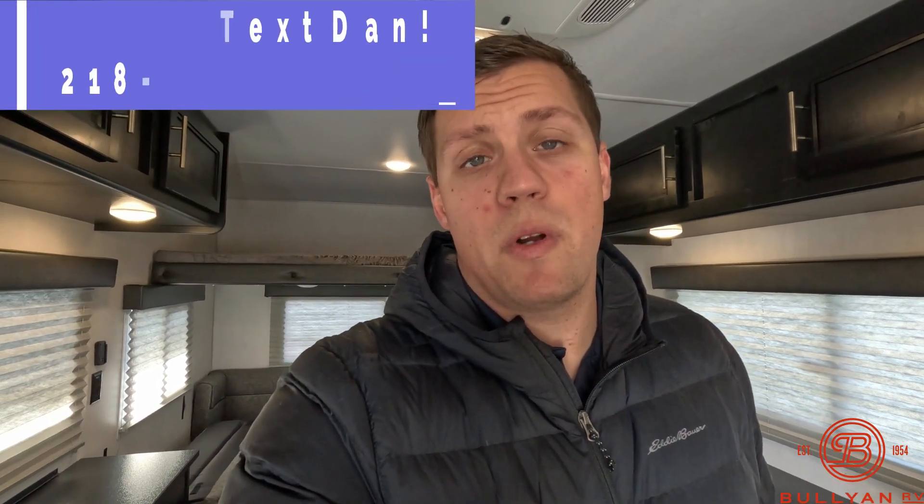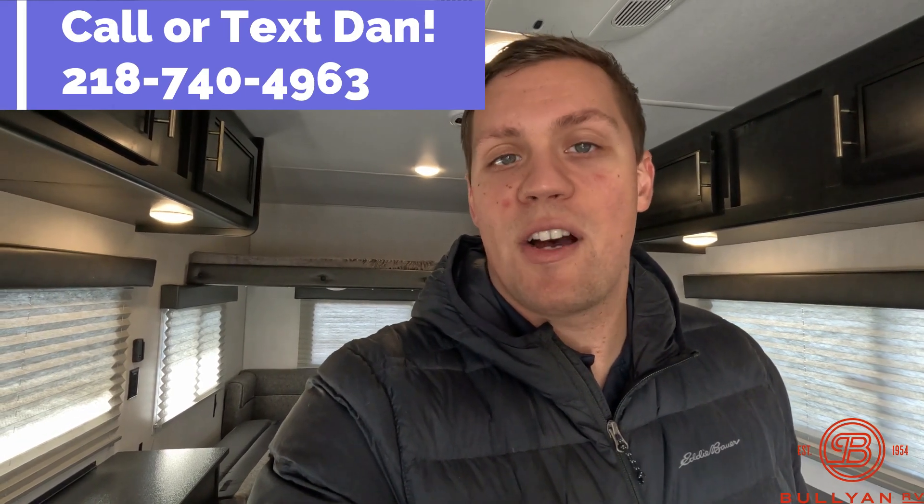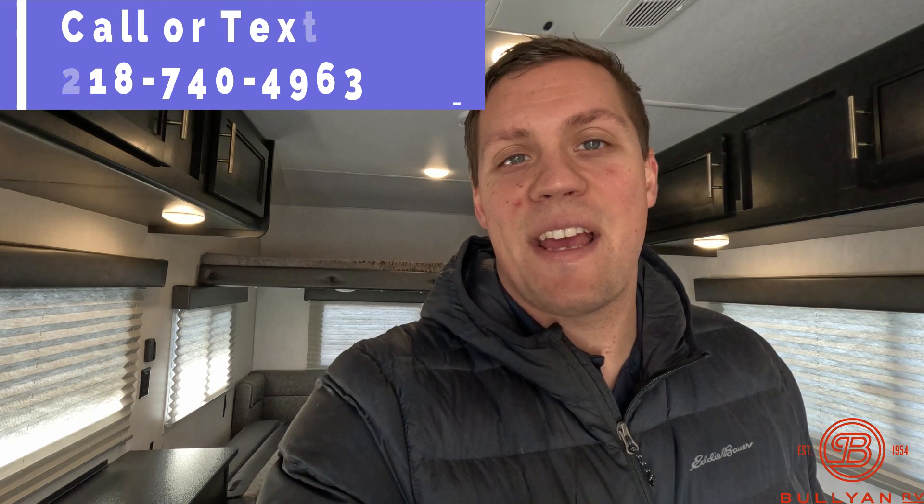My name is Dan Bullion with Bullion RV Center in Duluth, Minnesota. If you're interested in this new 2023 Forest River Grey Wolf 16GR Fish House, call or text at 218-740-4963. Thanks for watching this video and have a great day.